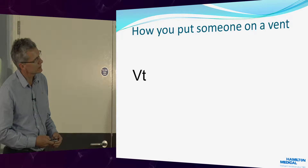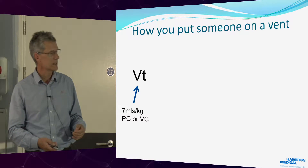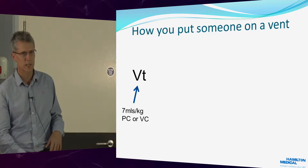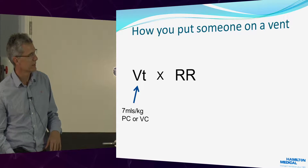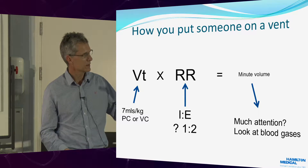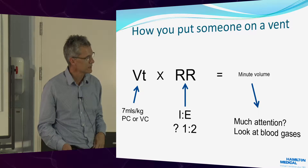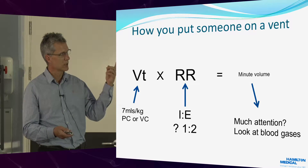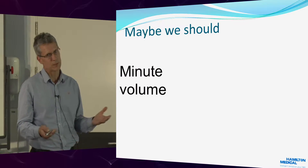What's common — and I've only changed my approach over the last few years — is that when we put someone on a ventilator, there's a huge focus on tidal volume. We say: I want a tidal volume of 7 mLs per kg, I'll use a pressure mode or volume mode, I'll then choose a rate, with an I:E ratio of 1:2 most of the time, and that gives you the minute volume. But minute volume tends not to get much attention. You perhaps look at the blood gas a little bit later, and then depending on what the blood gas is, you alter the tidal volume and the respiratory rate. So maybe we should focus on minute volume.